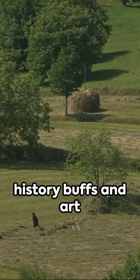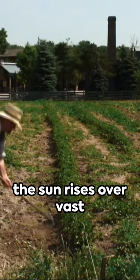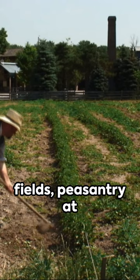Brace yourselves, history buffs and art lovers alike — we're diving headfirst into the 19th century's rural landscapes. Picture a time where the sun rises over vast fields, peasantry at the heart of society, their lives immortalized in canvas and oil.